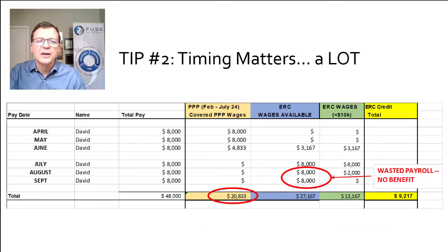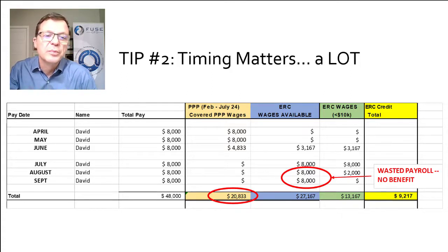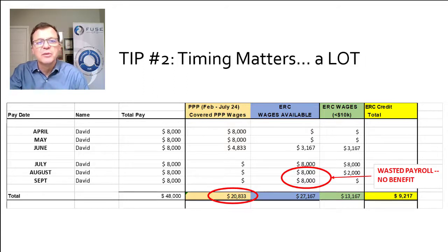Tip number two: timing matters a lot. In this example, David works for two quarters, April through September. In Q2 — April, May, June — we put all of his wages towards the PPP. He maxed out at $20,833 as the owner, which allowed us to put $3,000 of wages towards the ERC in April. Since we were then done with the PPP, we put all of his July, August, September wages towards the ERC. But we missed an opportunity to maximize his ERC in April–June and overfunded his ERC in July–September, wasting some benefit because the pay wasn't spread out into the right quarters.